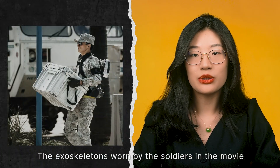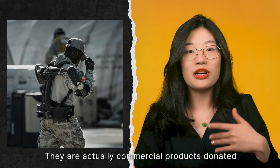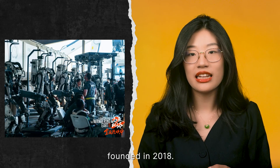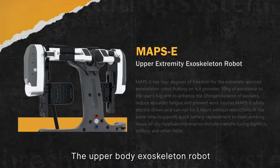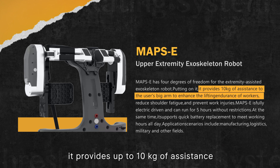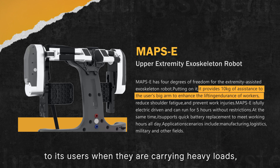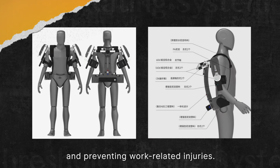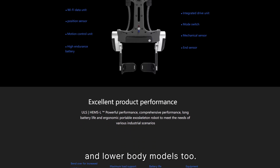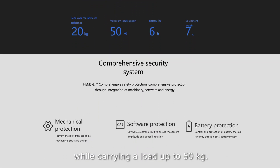The exoskeletons worn by the soldiers in the movie were not props or costumes — they're actually commercial products donated by UL Robotics, a Shanghai-based startup founded in 2018. The upper body exoskeleton robot featured is the MAPSE type. According to the company's website, it provides up to 10kg of assistance when carrying heavy loads, reduces shoulder fatigue, prevents work-related injuries, is fully electric driven, and its battery lasts about 5 hours. The company also makes waist and lower body models; the latter can help a user walk while carrying loads up to 50kg.